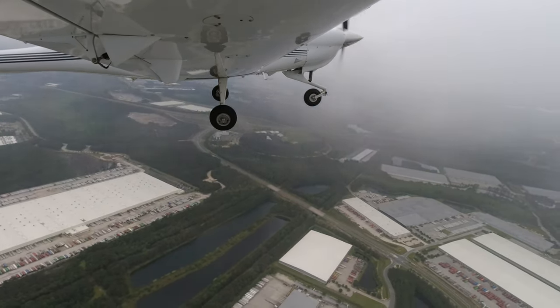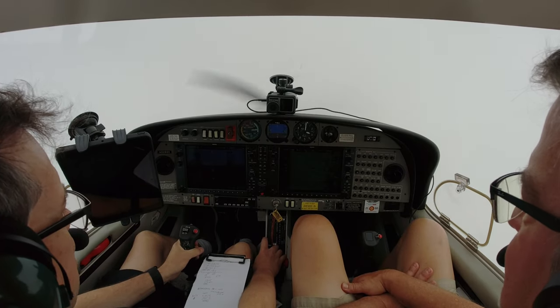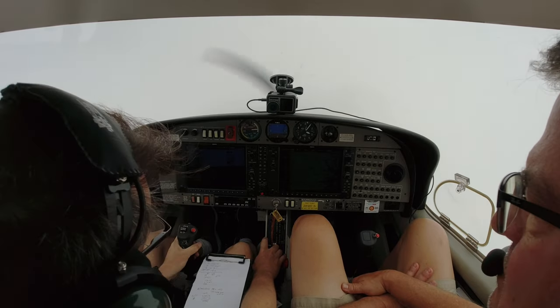All right, and here we go — in the soup right on, man. She's not climbing all that fast today. Six Delta Sierra, cleared direct Orange Burg. Yes, direct Orange Burg — five six Delta Sierra, thank you. All right, so we're on an IFR flight plan.